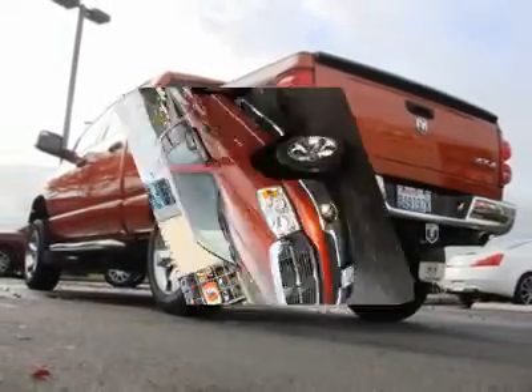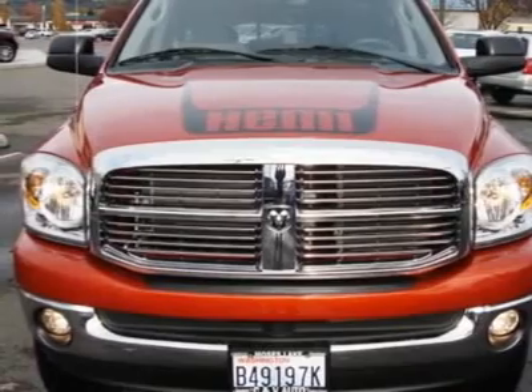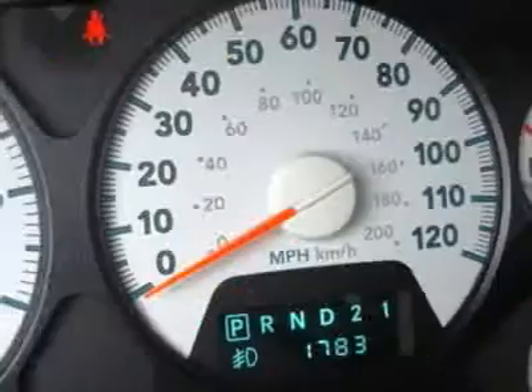This is a real head-turner that will get you compliments wherever you go. You may even find yourself rolling down the windows, even on the coldest days, just to hear that Hemi V8 music.